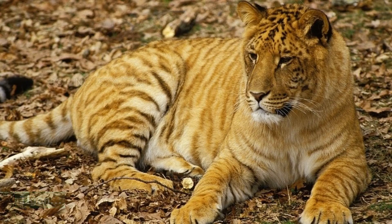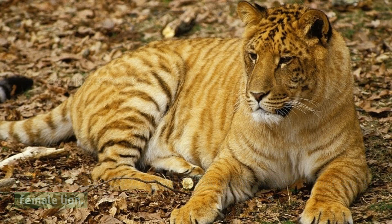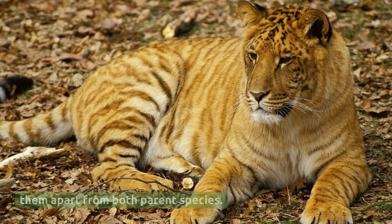Tigon. Tigon is the opposite of a liger, being a mix of a male tiger and a female lion. While they share some characteristics with ligers, Tigons are known for their regal appearance and unique traits that set them apart from both parent species.